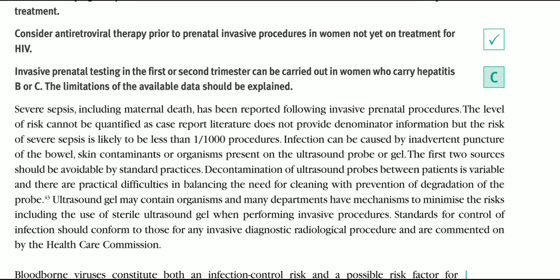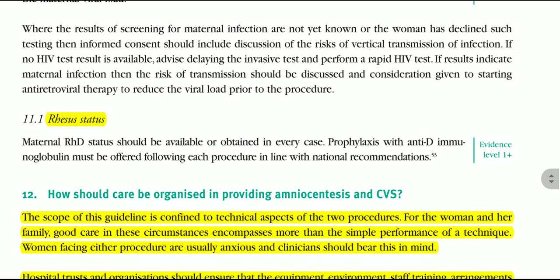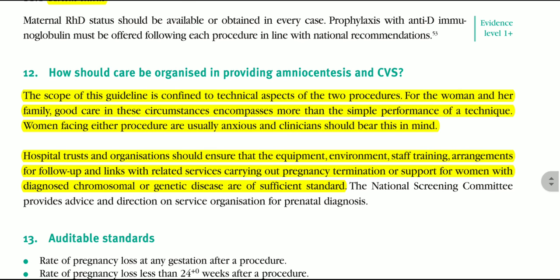Maternal RhD status should be available or obtained in every case, and prophylaxis with anti-D immunoglobulin should be offered following each procedure in line with national recommendations. How should care be organized? The scope of this guideline is confined to the technical aspects of the two procedures. Women facing either procedure are usually anxious and the clinician should bear this in mind. Hospital trusts and organizations should ensure that equipment, environment, staff training, arrangements for follow-up, and links with related services — including pregnancy termination support or support for women with a diagnosed chromosomal or genetic condition — are of sufficient standard.